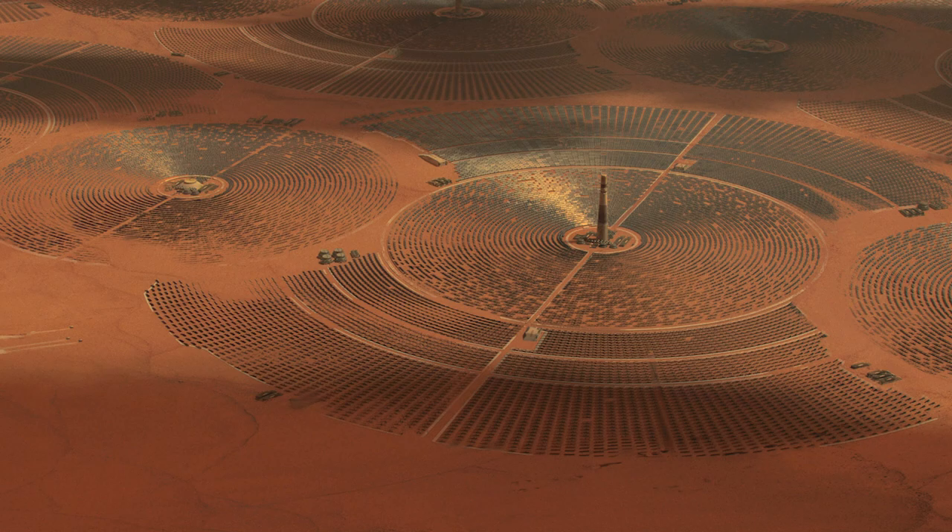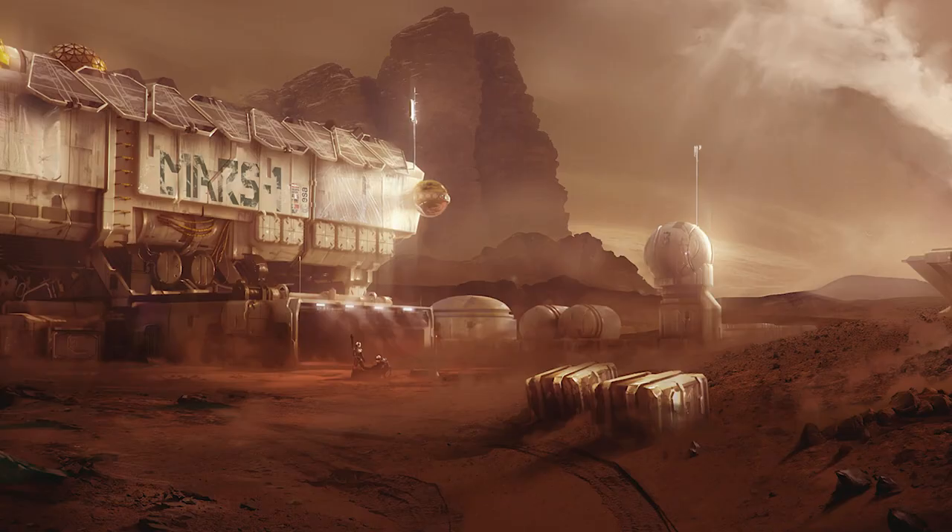Perhaps more notably, the Foundation believes the interior of this facility to be infinite in size. The facility was first discovered in 2006 by NASA during their remote exploration of Mars. Their rover photographed an artificial structure bearing the Foundation logo while exploring Victoria Crater, and Foundation agents embedded in NASA were able to quickly suppress the discovery.